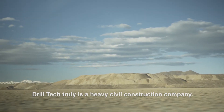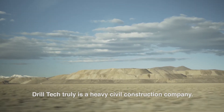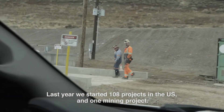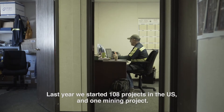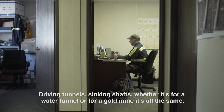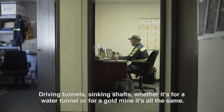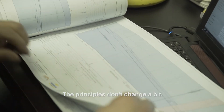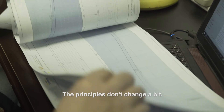Drill Tech truly is a heavy civil construction company. Last year we started 108 projects in the U.S. and one mining project. Driving tunnels, sinking shafts, whether it's for a water tunnel or for a gold mine, it's all the same. The principles don't change a bit.